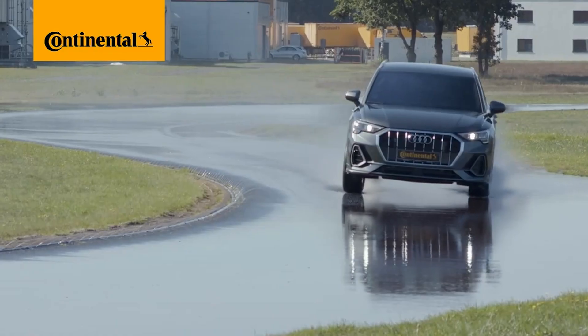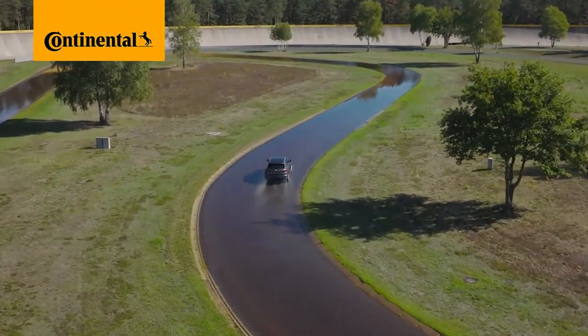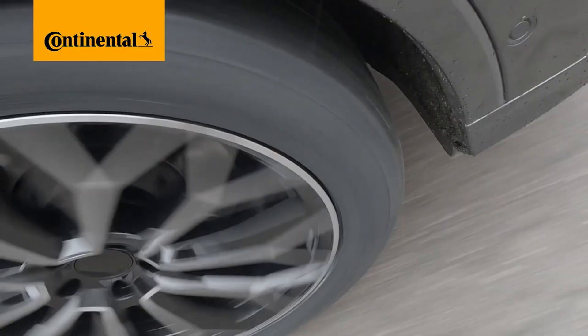Welcome to today's video. Today we're taking a look at this year's new product from Continental, the Premium Contact 7.